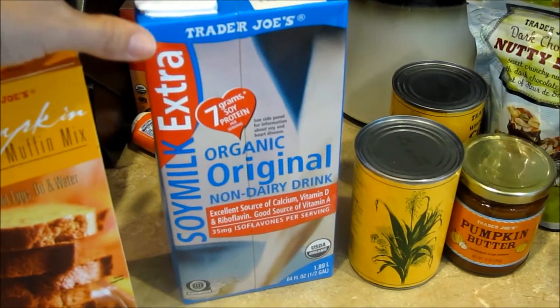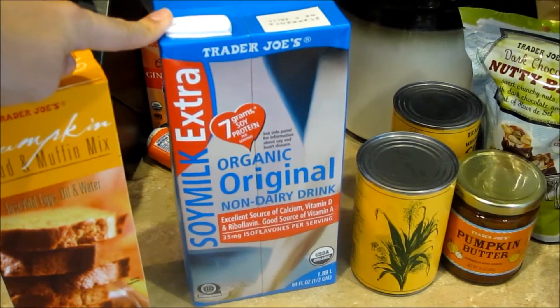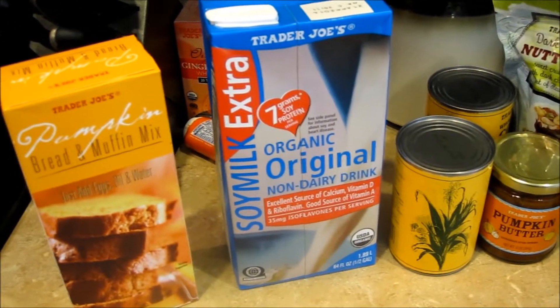We got a big container of the organic soy milk. We try not to drink too much soy milk or anything with soy, but Jeremy has been putting this in his coffee drink and he really likes the way it tastes, so we got a big thing of that.